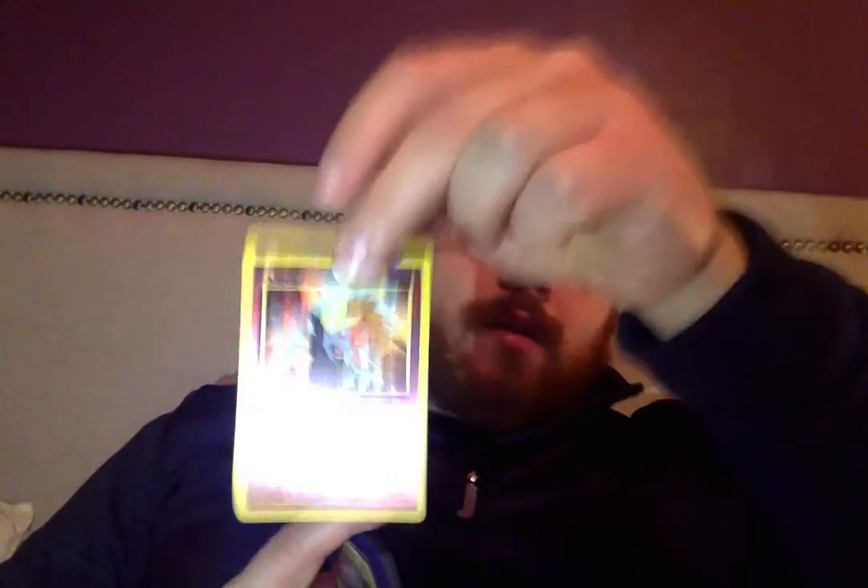But yeah, if you guys want this card, like, subscribe, comment what your favorite card that we got was, and I'll pick somebody and ship it to you for free. It lets me know if you guys want me to keep making these videos. I'll give this one out if you're still here — thank you. Like, subscribe, you know the deal. Till next time, peace.